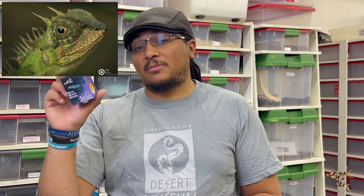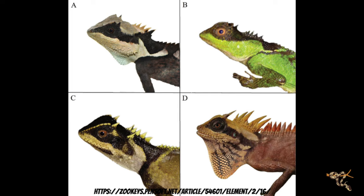If you want a discount on VivTech products, use my affiliate code jzreps322 for 15% off at their website. A little basking spot is good — nothing really high, around 90 to 92 degrees is probably fine. Young ones and imports can be very flighty, but if worked with patiently they can be as handleable as bearded dragons. It's definitely an animal I think would be really cool to keep, though my current building setup has limited room for a larger terrarium right now.